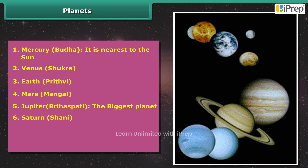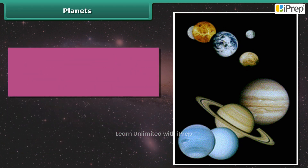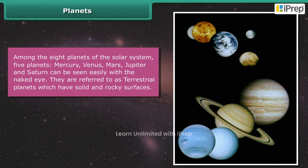6. Saturn (Shani); 7. Uranus; 8. Neptune (Varun). Among the eight planets of the solar system, five planets — Mercury, Venus, Mars, Jupiter, and Saturn — can be seen easily with the naked eye.